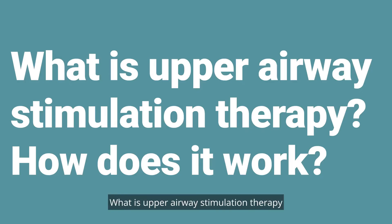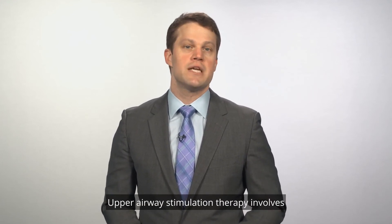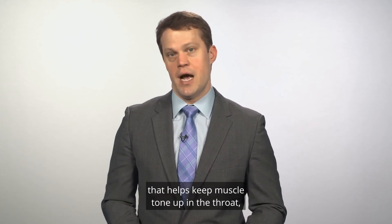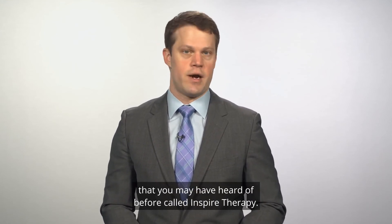What is Upper Airway Stimulation Therapy and how does it work? Upper Airway Stimulation Therapy involves a small device implanted inside the body that helps keep muscle tone up in the throat, specifically the tongue muscles. In the US, we currently have one approved device that you may have heard of before called Inspire Therapy.